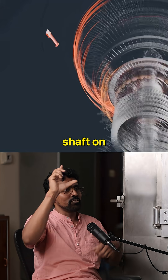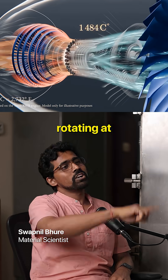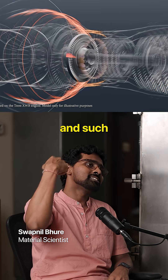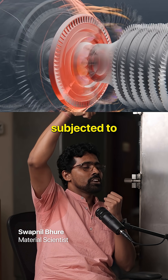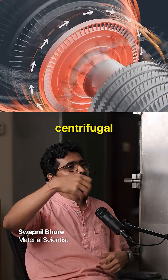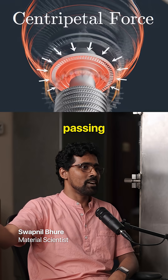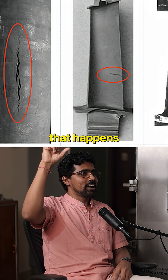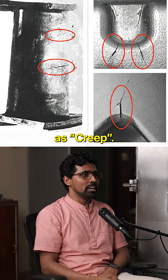There is a big shaft on which small turbine blades are mounted, rotating at thousands of RPM at temperatures above a thousand degrees Celsius. They are subjected to centrifugal force and hot gases passing over them. Scientists realized that the high-temperature deformation failure of the blade is what is called creep.